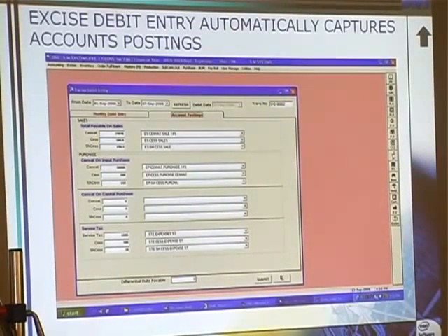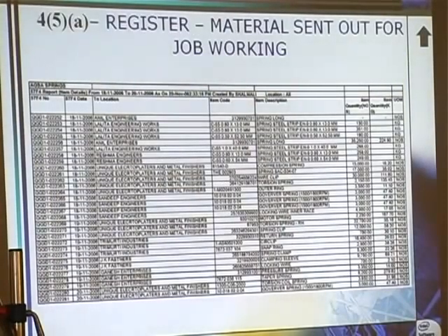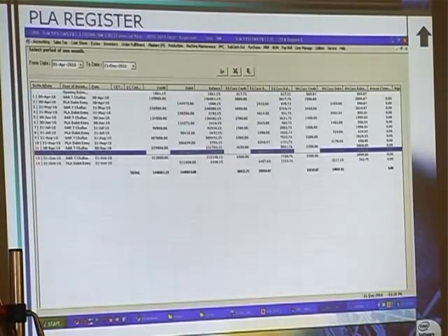This is the only one entry regarding the exercise. In subcontracting out, you have to maintain a 4-5 day register — the job working, whatever is going out and whatever is coming in. That is also captured from the GI and GDM module, the subcontracting out module. Whatever is going out, whatever is lying at a third party, whatever was the 458 Chalan number and everything. And this PLA register — whatever is the PLA entry or whatever we are debiting from the PLA, the GR7 Chalans, PR6 Chalans, whatever debits are there, that is also captured.